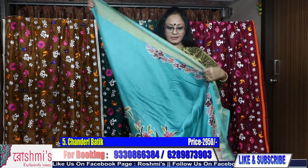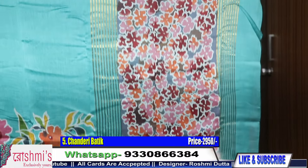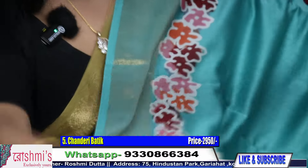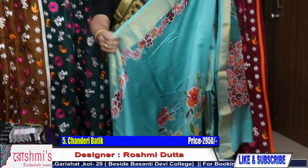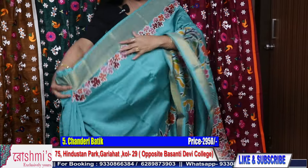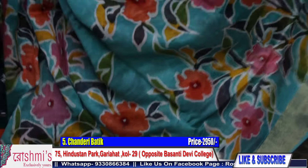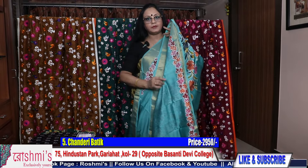Now last one of chanderi batik — it is sea green color, another very soft color. See the pallu part and it will be the body. This one is also a very nice combination. I will show you the draping view also. Sea green color — price remains same, ₹2950. This is sea green with such nice batik work. And here is the blouse piece.